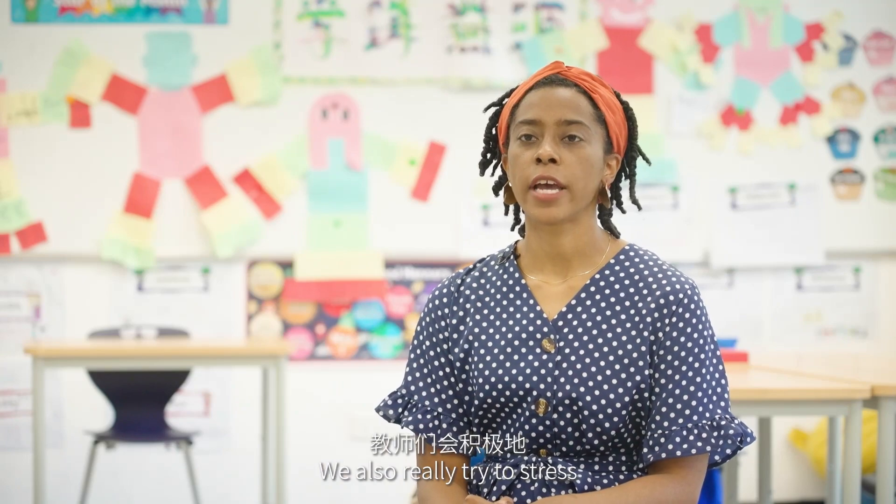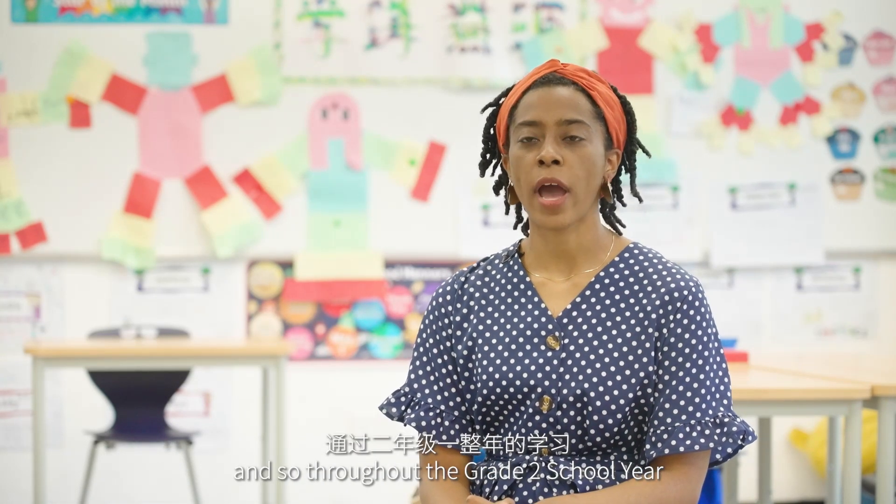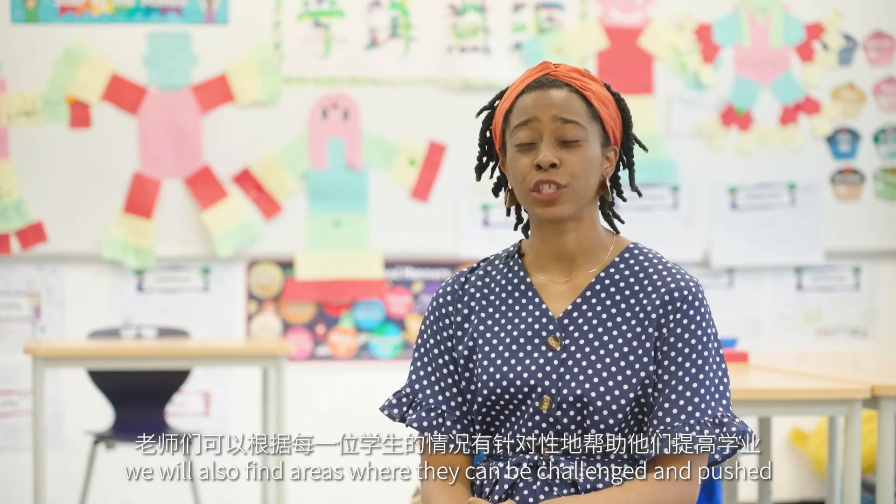We also really try to stress the importance of challenging our students academically, and so throughout the grade 2 school year we will also find areas where they can be challenged and pushed.